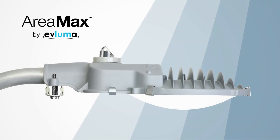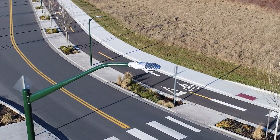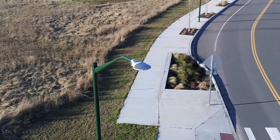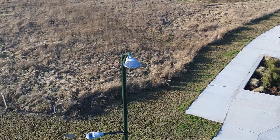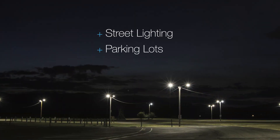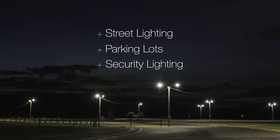Evluma's Arriamax LED luminaires save maintenance, save energy, and save time, making them the lowest cost of ownership lights in their category. Designed to replace 100 to 250 watt HID fixtures, Arriamax is ideal for street lighting, parking lots, and a range of area and security lighting applications.